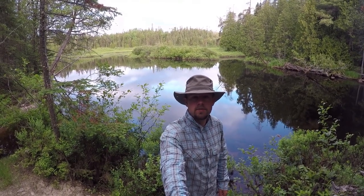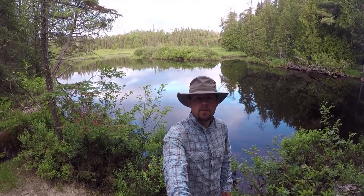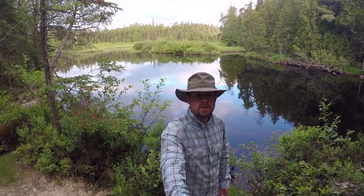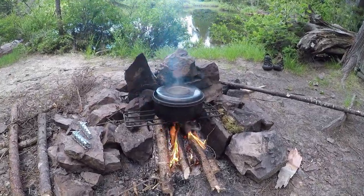Good morning. It is day two here on the Lady Evelyn River. We're heading over to McPherson Lake today, so we've got a bunch of small portages to get over there. It's a little bit chilly this morning — only the mosquitoes are out, a little bit of them. It's going to be a beautiful day. The sun's just coming up, so we're looking forward to it. We just got the coffee on the boil right now.